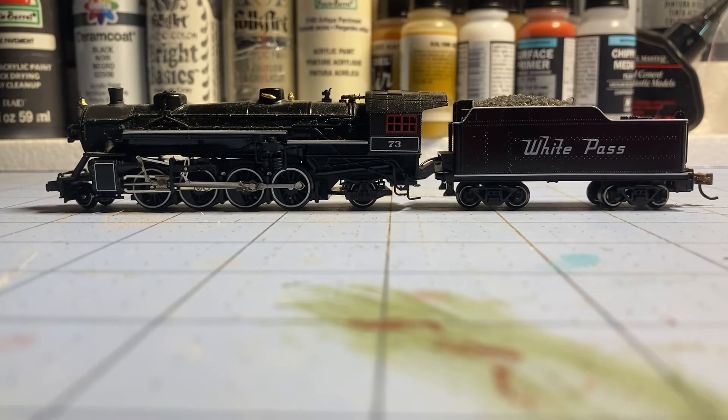This model looks eerily similar to a Model Power Mikado, and I'm thinking IHC somehow copied Model Power, or just used Model Power Mikados and put them in their own boxes. Even the motors and the metal boilers are exactly alike, so I'm about 98% sure they are Model Power Mikados with a different label. Nonetheless, it's a very great operational model — pickup on all four drivers and the tender wheels. Runs great, super quiet, holds a lot of cars.